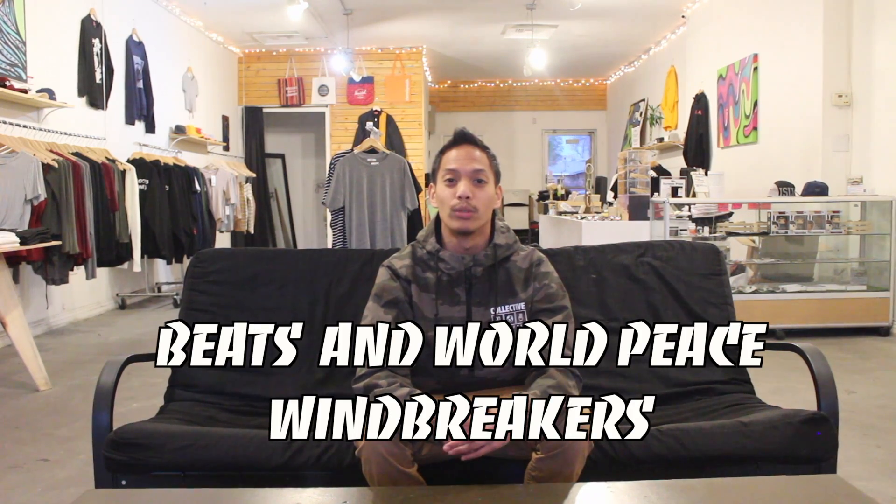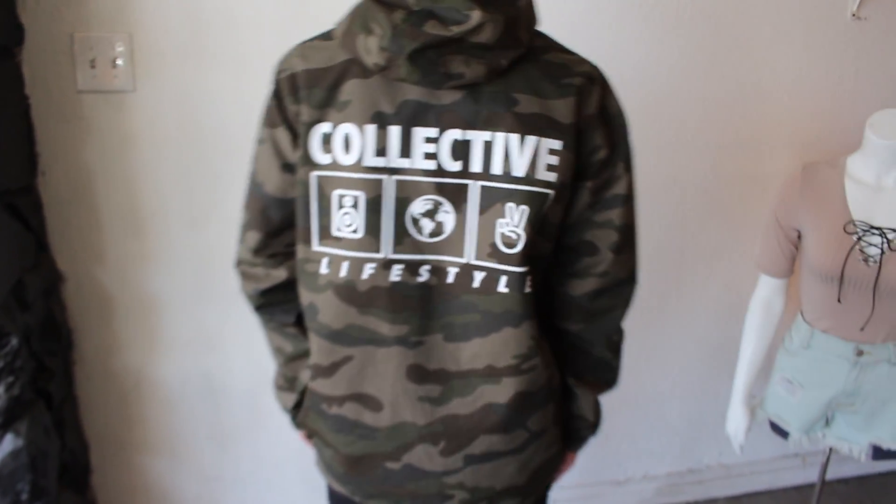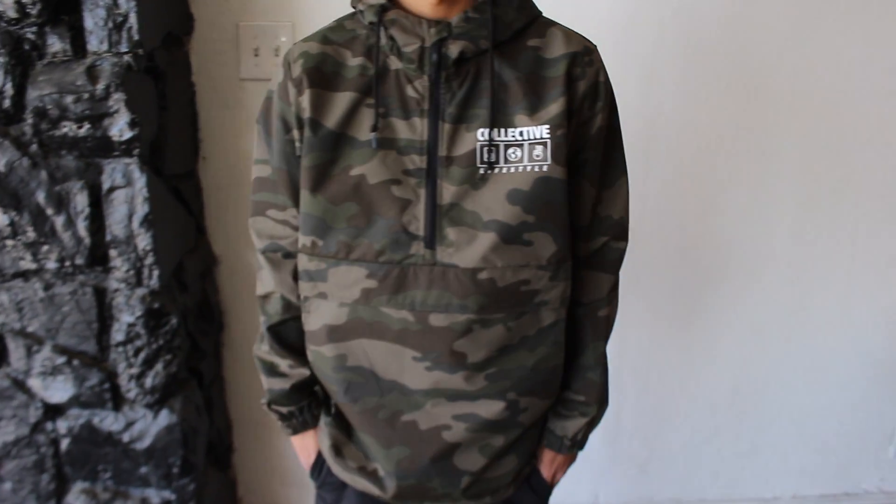Today we're gonna be showing you our new Beats and World Peace Windbreakers. So basically these windbreakers that I'm wearing right now, they are 100% nylon, they're water-resistant, and they come with this nice stringed hoodie.